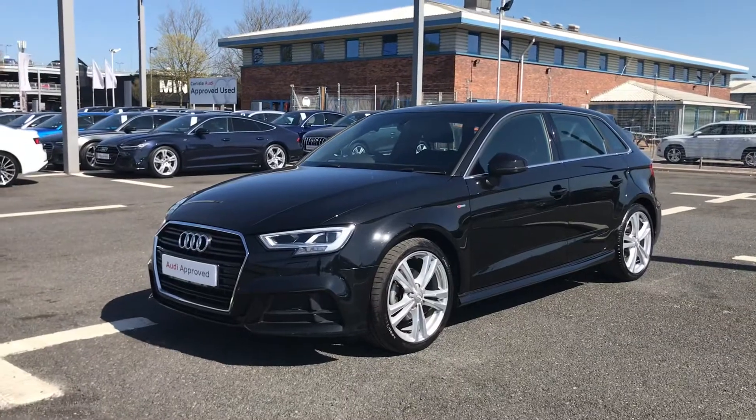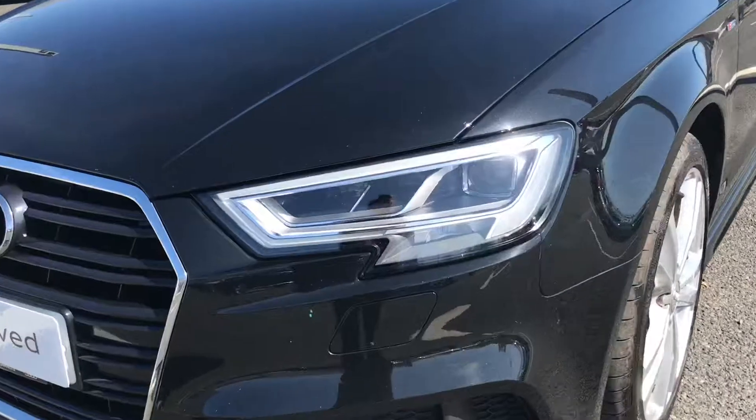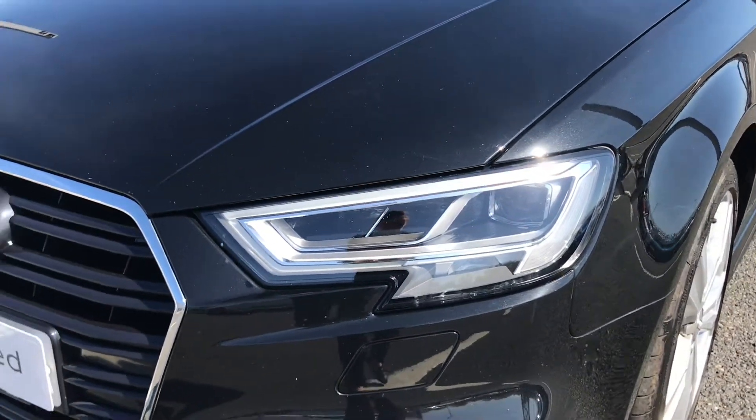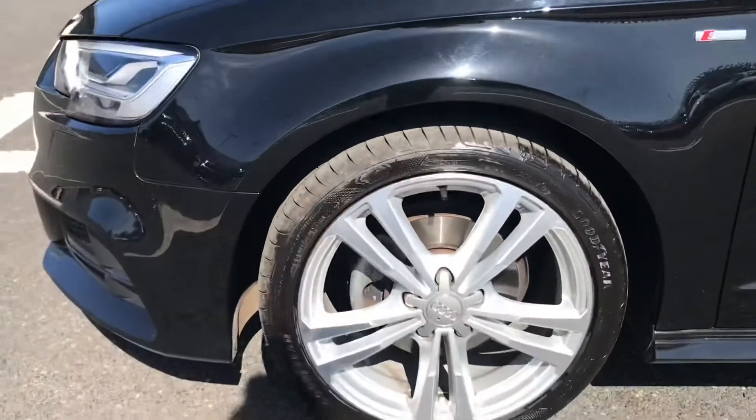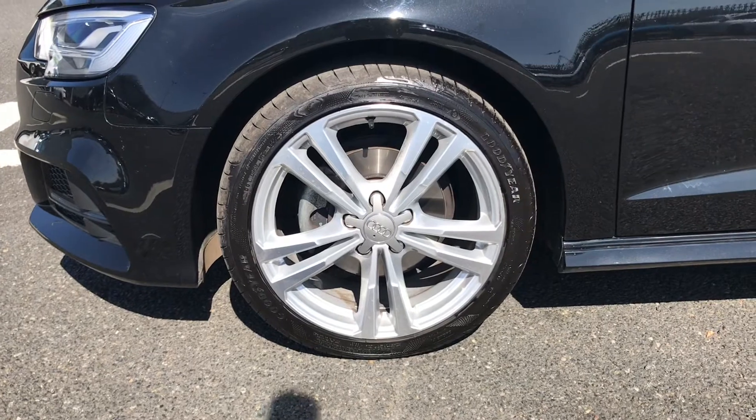This A3 S line comes finished in Myth Black and is fitted with the front LED headlights, which use absolutely amazing LED technology to light the road. It also comes fitted with the 18 inch 5 parallel spoke design alloy wheels, which look fantastic against this model.